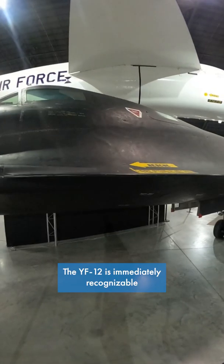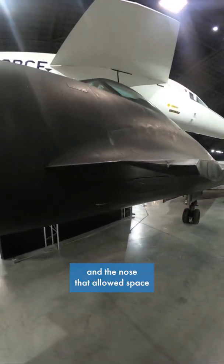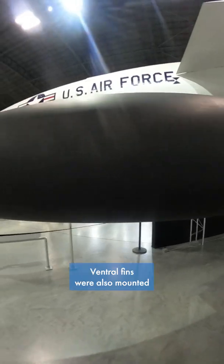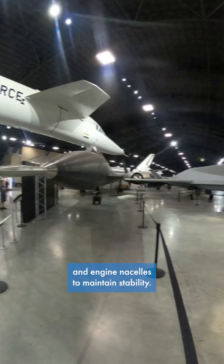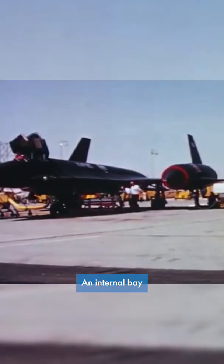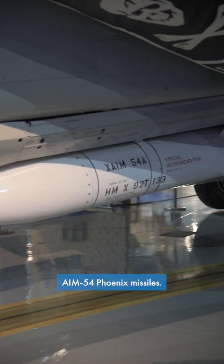The YF-12 is immediately recognizable due to the modified chines and the nose that allowed space for a fire control radar. Ventral fins were also mounted underneath the fuselage and engine nacelles to maintain stability. An internal bay could carry three AIM-47A air-to-air missiles, a direct predecessor to the F-14 Tomcat's AIM-54 Phoenix missiles.